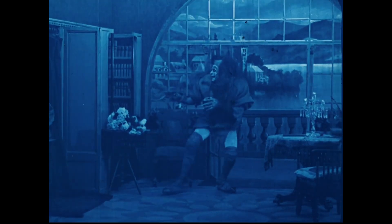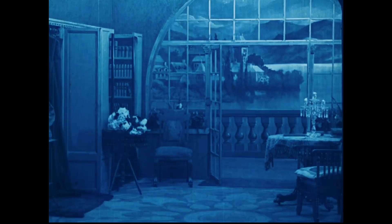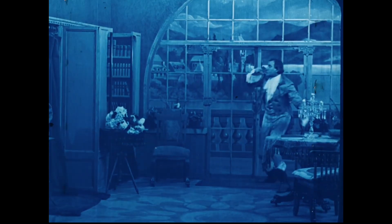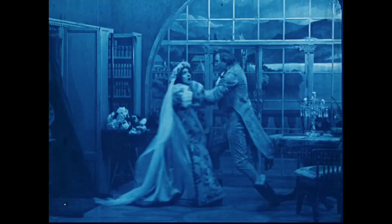It looks almost like something Tim Burton could have drawn as a kid — and this is not to make fun of it at all. It's actually, in my humble opinion, a very original — if not the original — Frankenstein's monster.